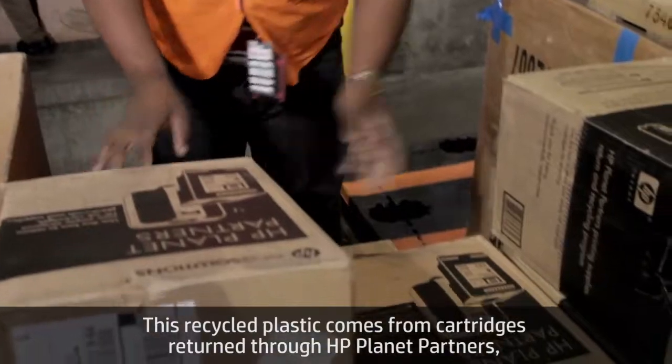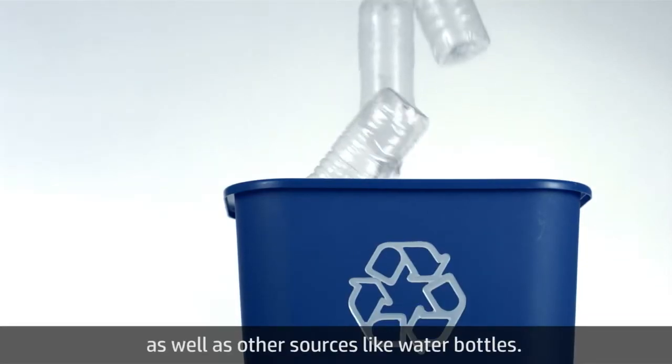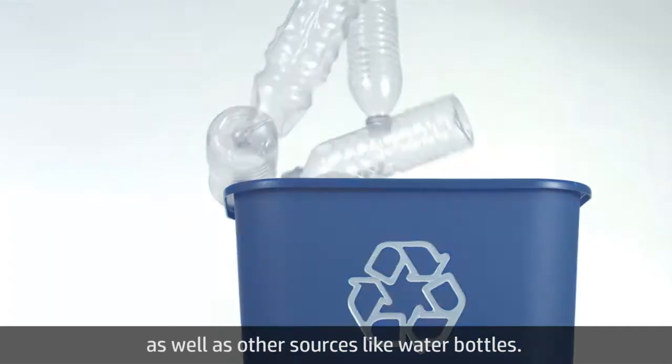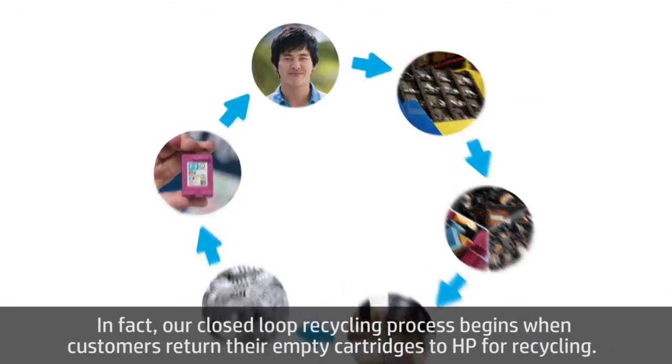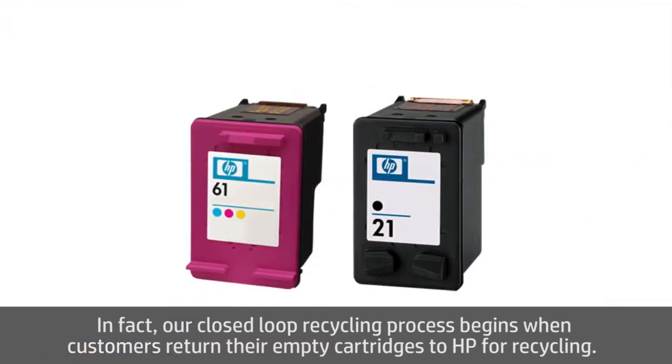This recycled plastic comes from cartridges returned through HP Planet Partners, as well as other sources like water bottles. In fact, our closed-loop recycling process begins when customers return their empty cartridges to HP for recycling.